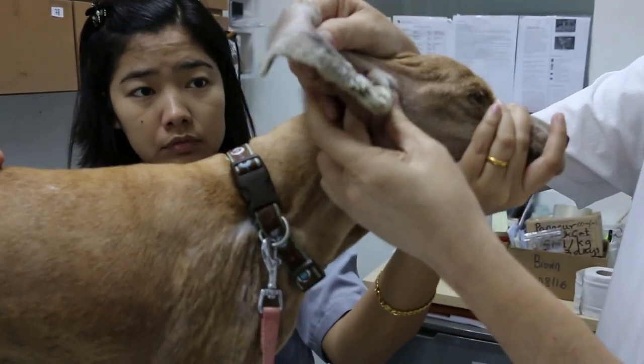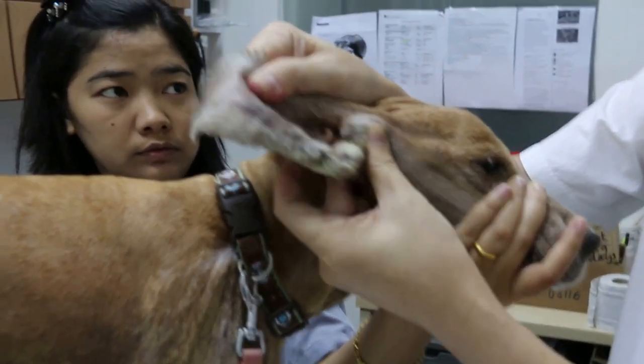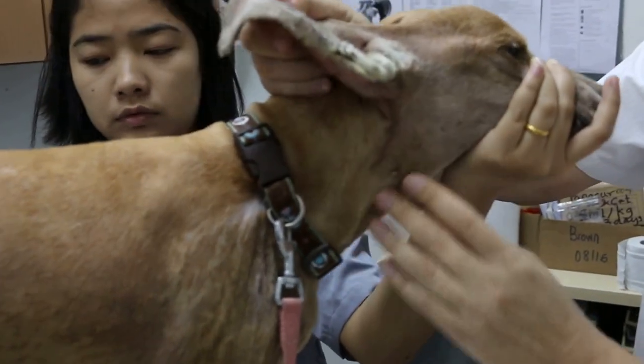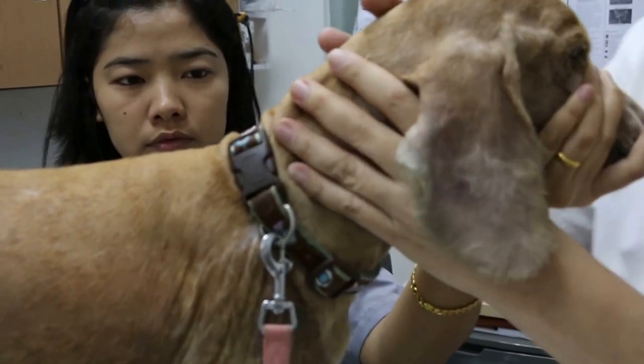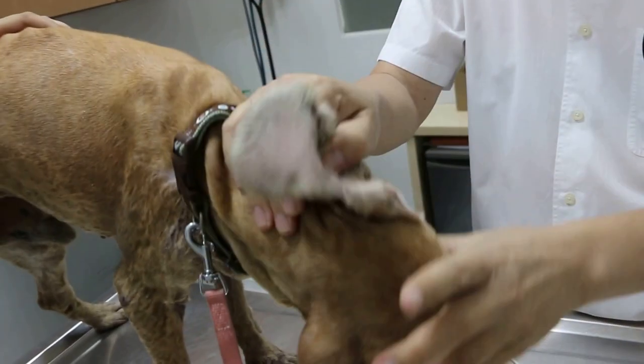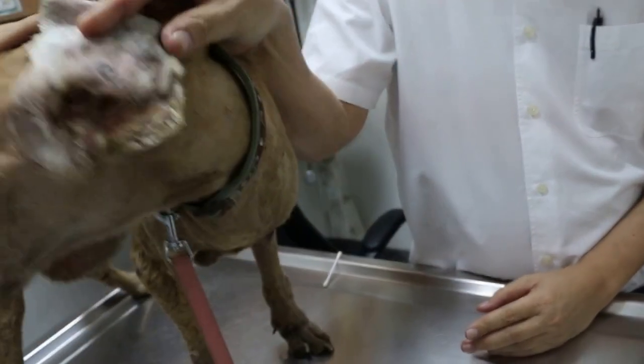The owner still has to put the ear drops two to three times a week, and the owner has to clean up the area as well. So the dog is going home now with a little bit of arthritis. Otitis externa, prevalent due to a lack of care and grooming.